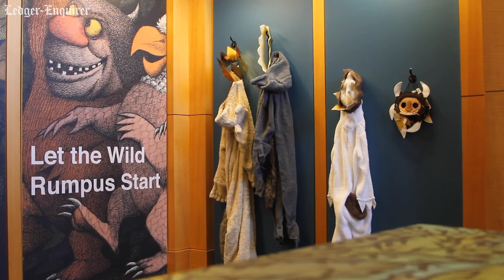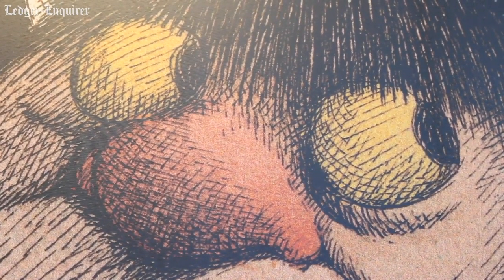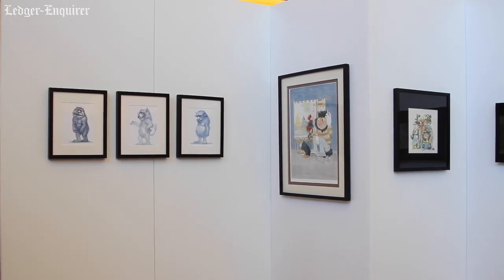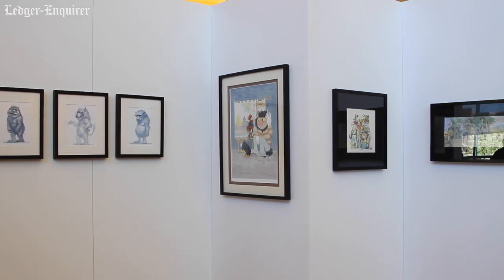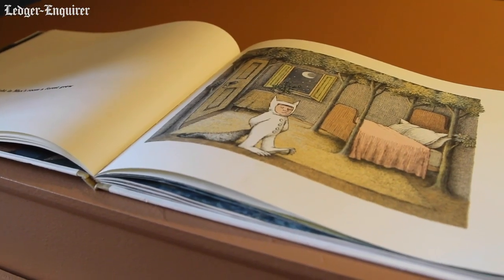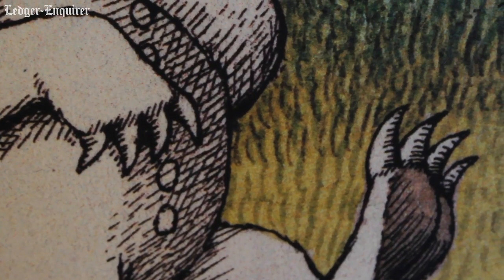We wanted to make sure that the exhibition is immersive and also educational at the same time. There's a big historical component to the exhibition, especially with the 50 works that are going to be exhibited in the gallery space. Along with that, we were also catering to children and adults and how to engage them in the conversation about the book and the story.